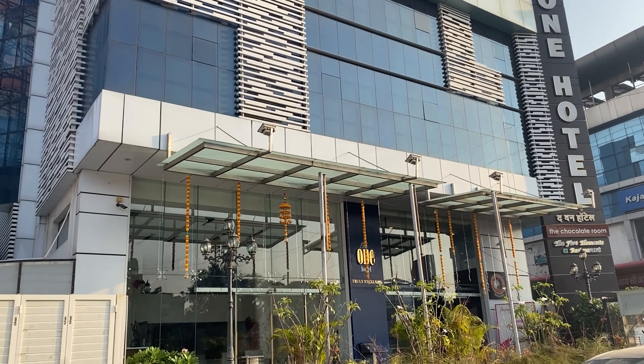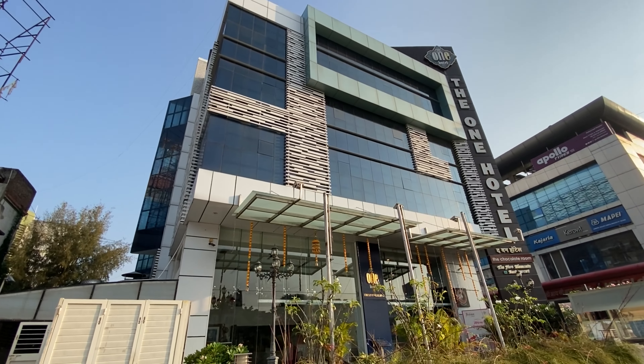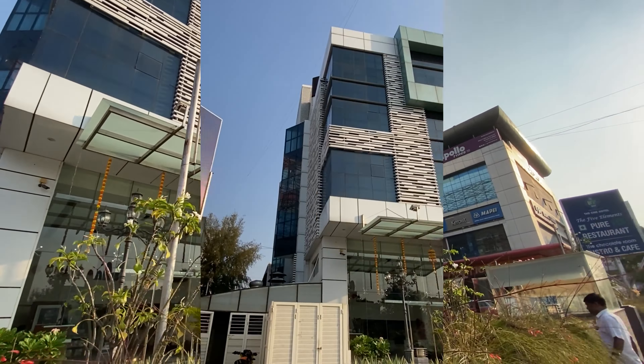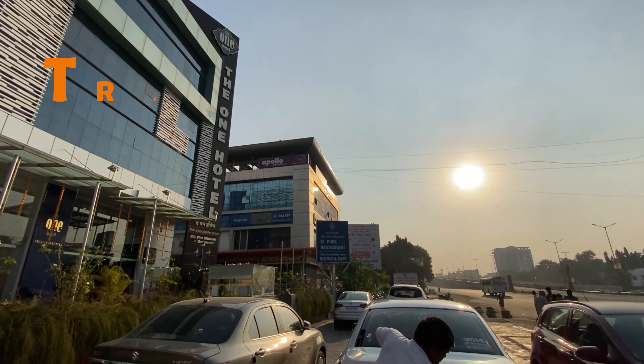So this was all about The One Hotel, Sambajinagar. How did you feel about my review? Please let me know. For more travel videos, don't forget to subscribe to Traveller KP. Thank you so much for watching. Bye-bye.